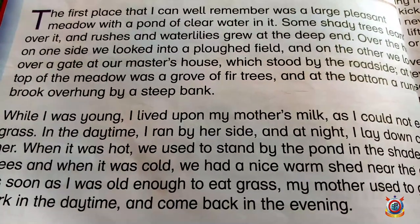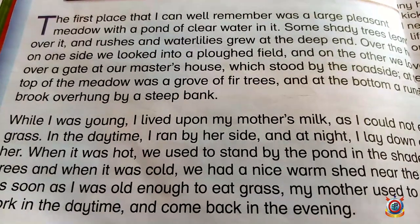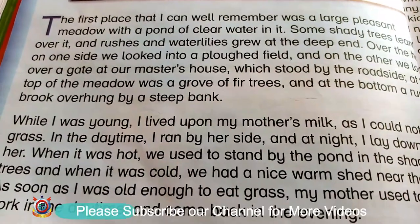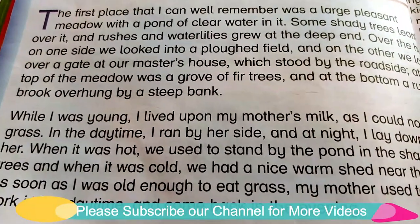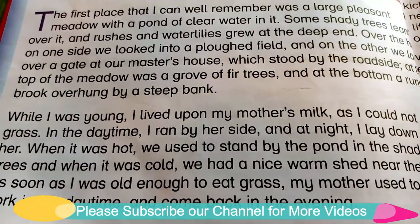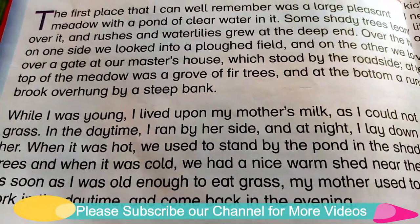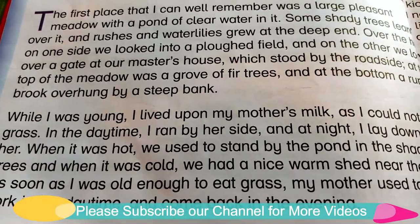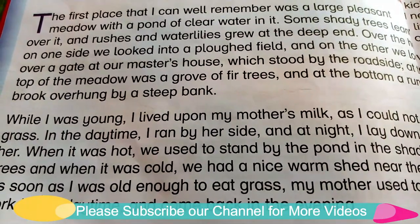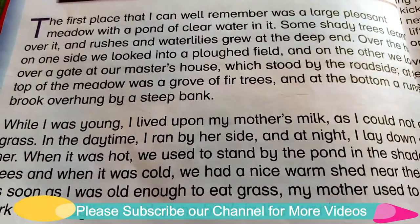You can ask us questions and send us a video of your reading so that we can assess your reading and tell you where you need to improve. So I hope you learned and enjoyed. This introduction was very good — the horse has introduced his first memories and his early home very nicely. I hope you enjoyed. This was all for today. Best of luck. Allah Hafiz.